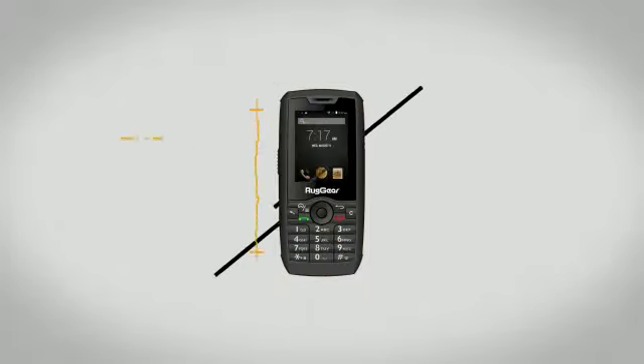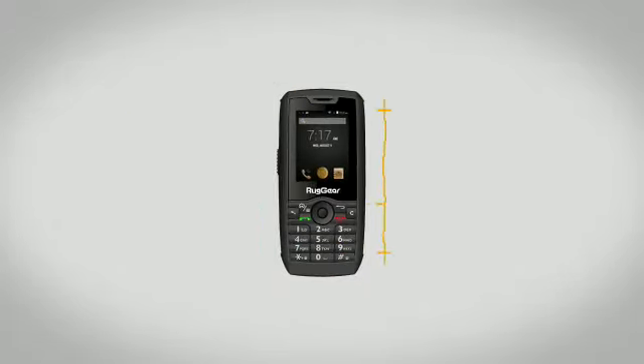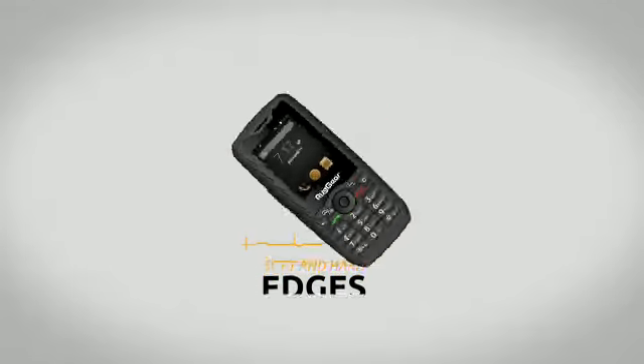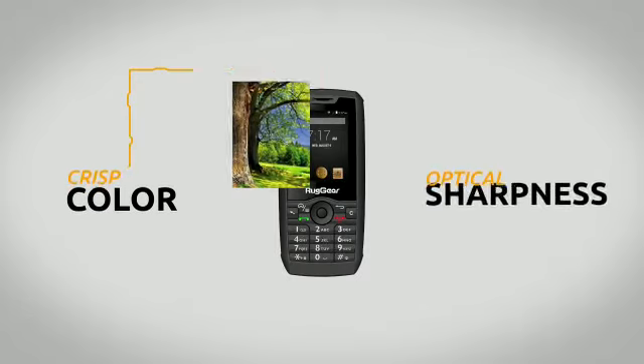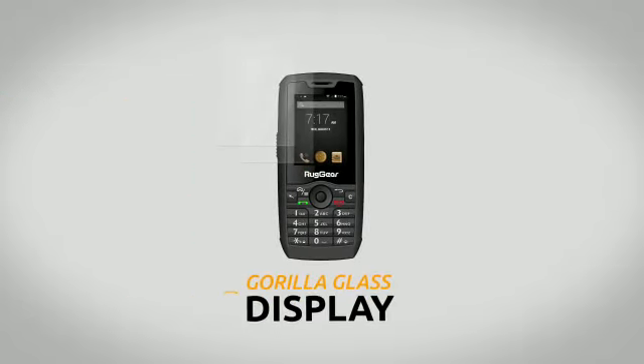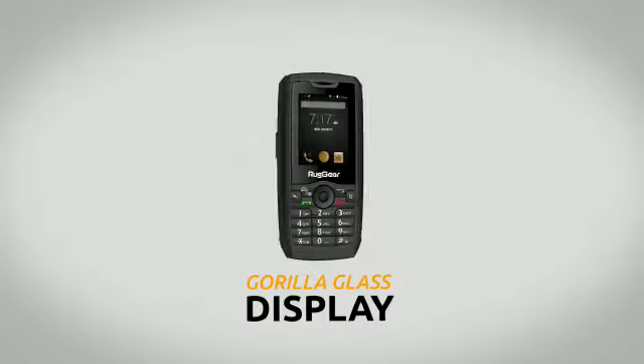Rugged and modern, the RG160's appearance will feel as good as it looks, with a comfortable grip and a blend of soft and hard edges. You'll also enjoy crisp colors and optical sharpness, thanks to the Gorilla Glass display, which is also enforced with a rugged screen for extra security.